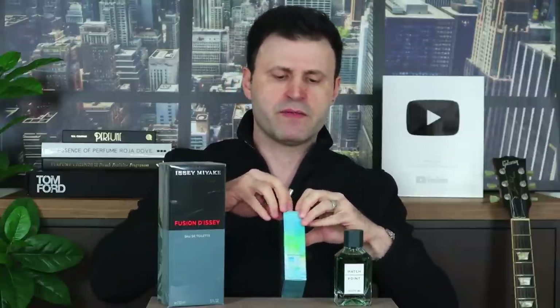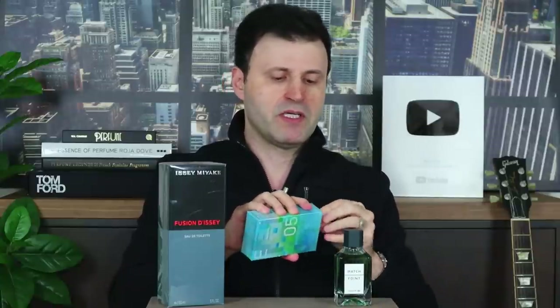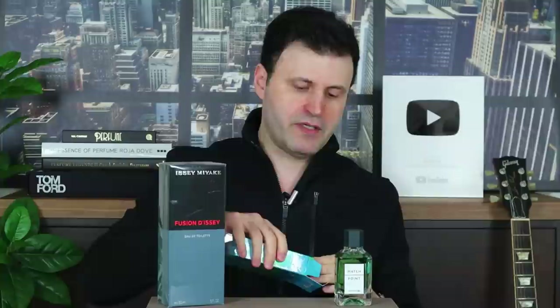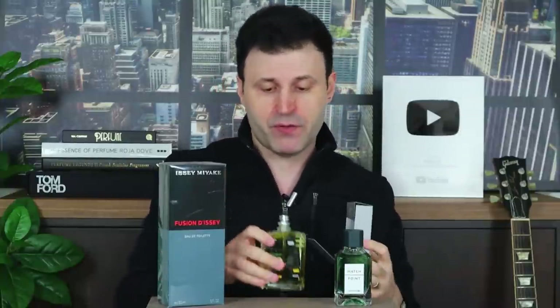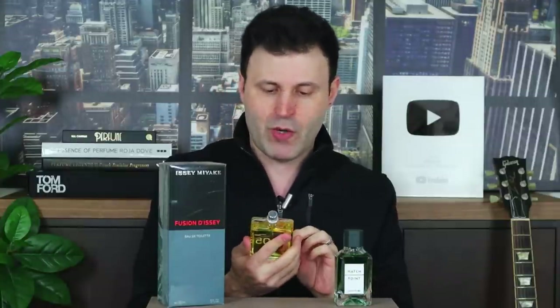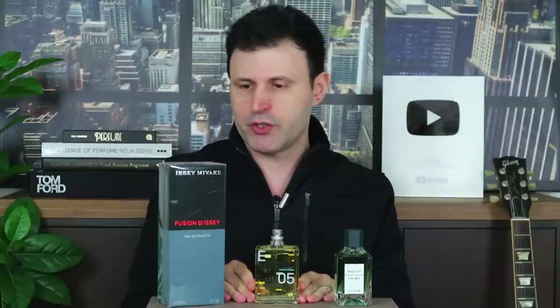Eccentric Molecule 05 is another fragrance that gets quite a bit of talk in the fragrance community here on YouTube. People enjoy this collection — ever since they released Molecule 01, which makes a lot of top lists. This is the fifth installment and I don't know much about it yet, but I do like the color of the juice — it's a yellowish, darker liquid.